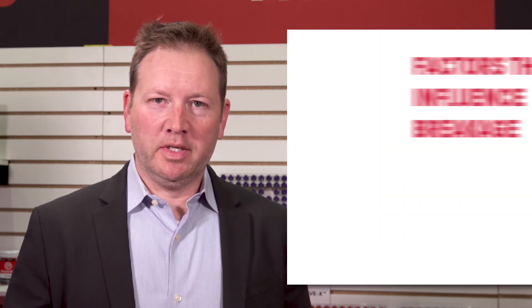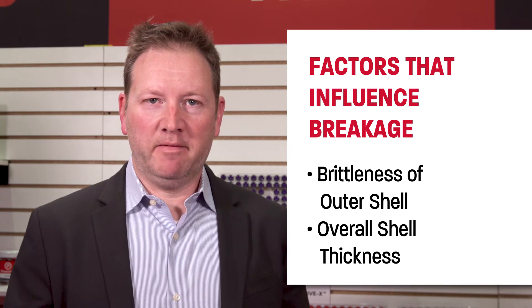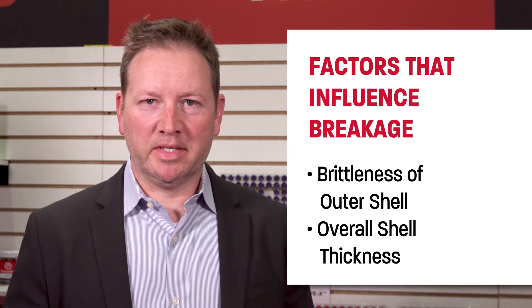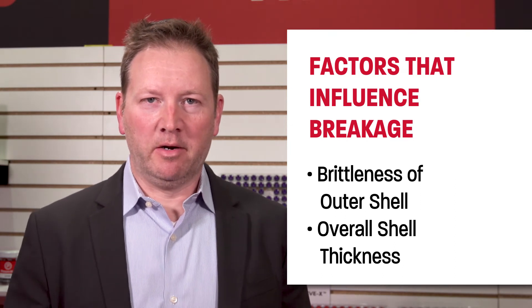Another area where Pepperball projectiles excel is how well they break on a target. The breakage is accomplished in our injection molding process. We have very proprietary injection molding processes that allow us to make an incredibly fragile shell that breaks in a specific manner on impact. It can't be accomplished using standard injection molding machines. All of our injection molding machines have proprietary controls on them that allow us to manufacture the projectiles in a specific manner.